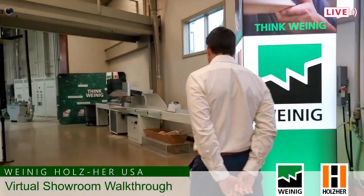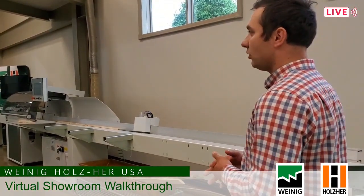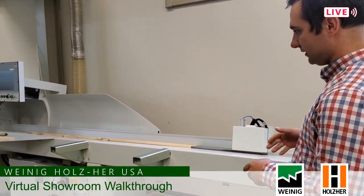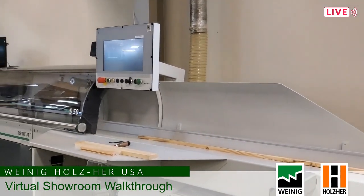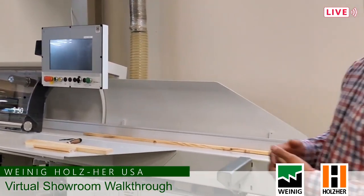Continuing our tour, we are coming to our next crosscut saw — this is the S50. This is more of our entry level crosscut saw. As you can see, it's a push feed saw as well. Material is put on the infeed table, the pusher feeds it through the machine, and the up-cut saw comes up and cuts the material to whatever length is determined from our cut list.